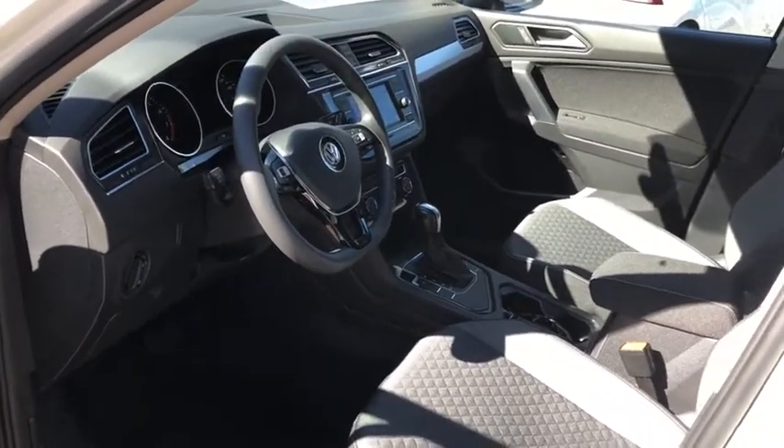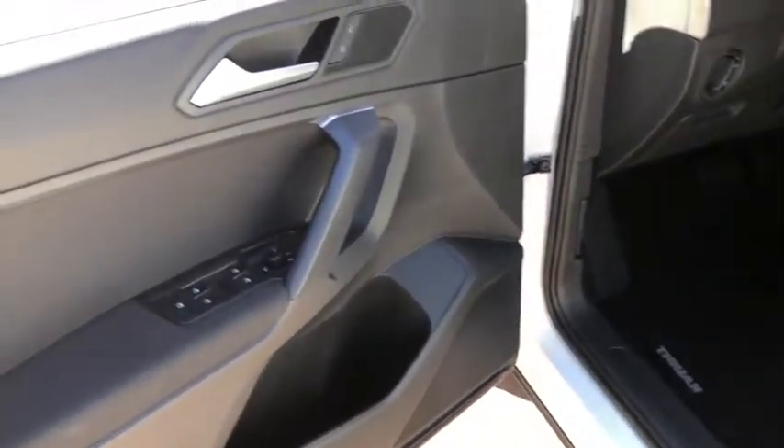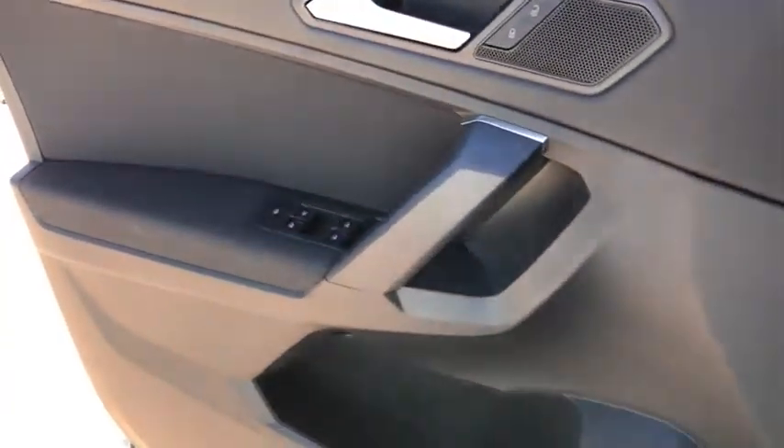Rear window defroster. Remote keyless entry. Tachometer. Panic alarm. Overhead console. Brake assist. Rear window wiper. Front bucket seats. Front reading lamps. Tilt steering wheel.